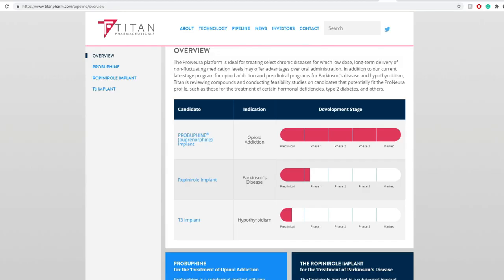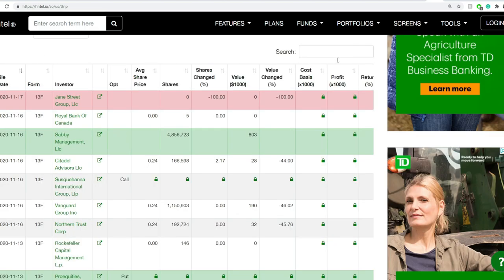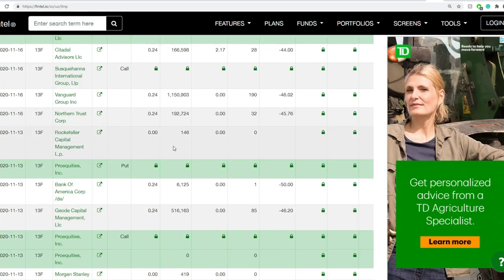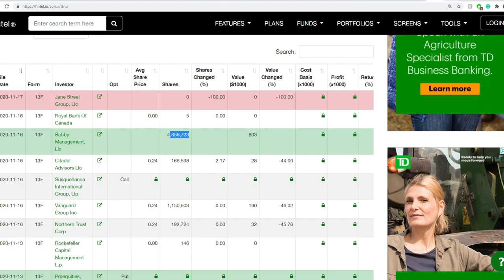Looking at their pipeline from their last presentation — it's a bit outdated compared to their website. They have Probuphine for opioid addiction already on the market, plus two in preclinical and one in phase one. There should be PRs coming later, perhaps in the first half of 2021. On institutional buyers, it's a little interesting — Jane Street ducked down their entire position. Sabby, a known short seller, is around 5 million shares in. It looks like a cautious investment environment from institutional buyers.